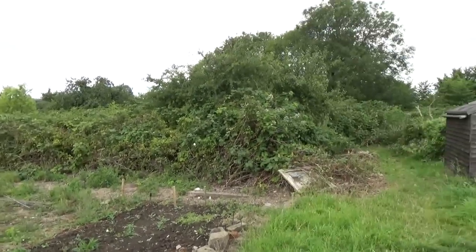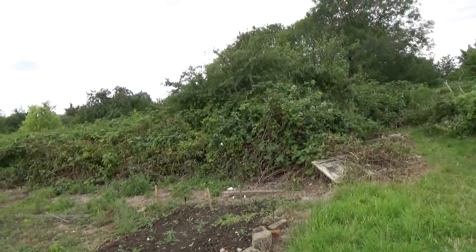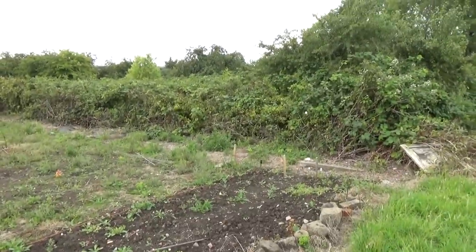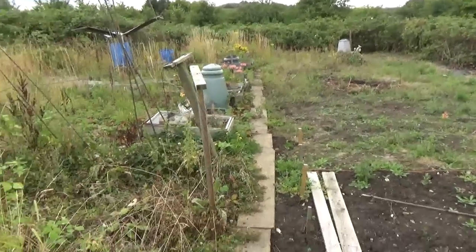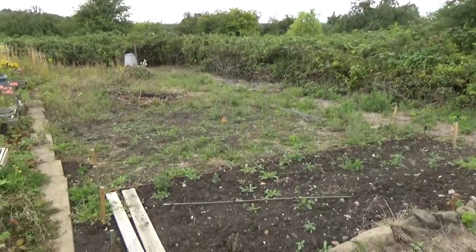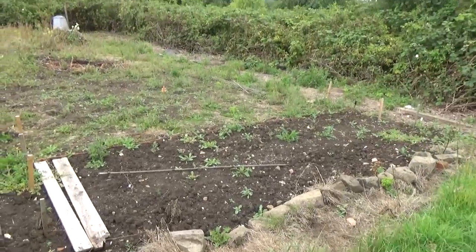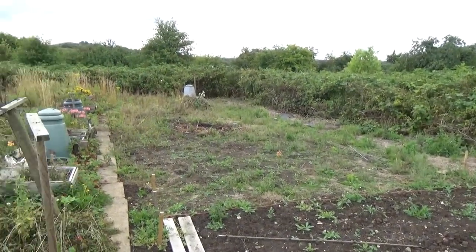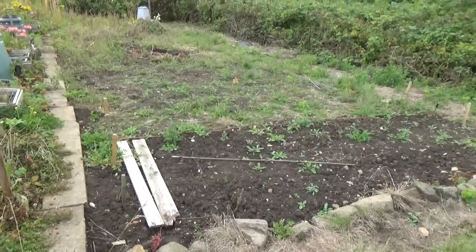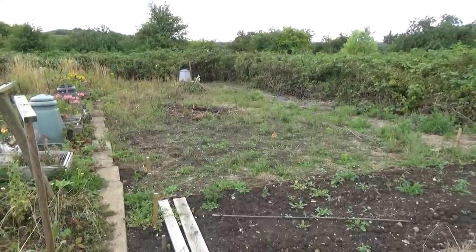Nobody knows whose land is over there — they've just let it go to neglect. If I needed a little more space, I could clear some more brambles and go further, but I think I've probably got enough. It's 300 square metres. There's quite a lot of work here. The other problem is there isn't a mains water supply, but there is an ingenious device we ought to go and have a look at.